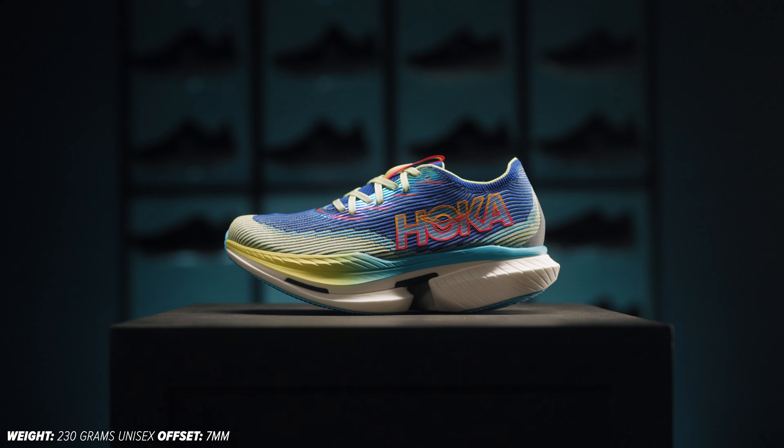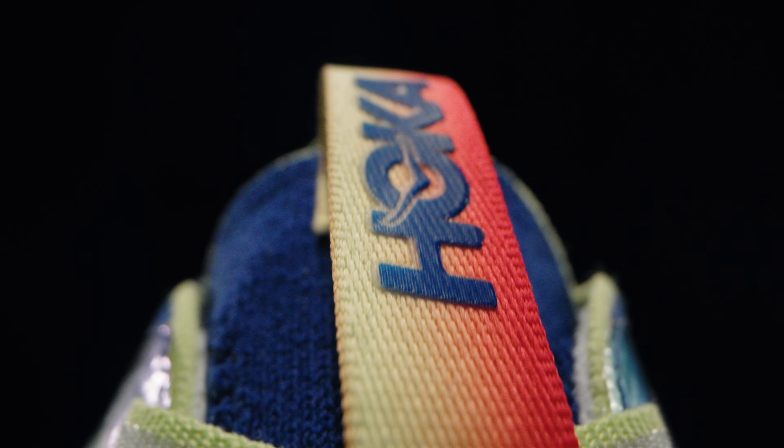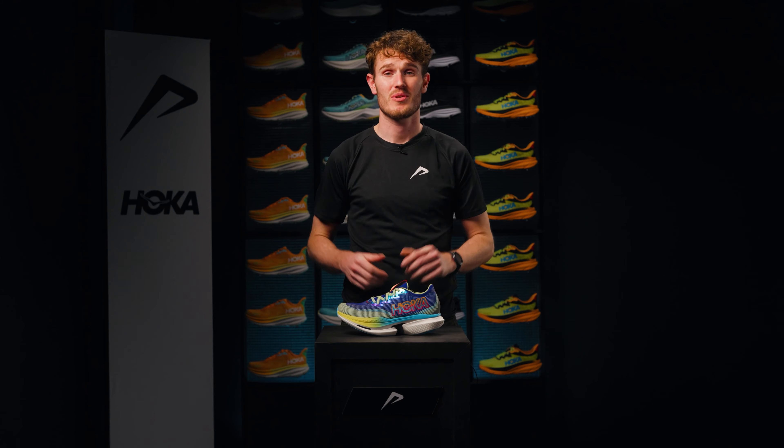The Cielo X1 is, without a doubt, one of the most innovative and fast racing shoes from Hoka so far. This fast running shoe is exceptionally lightweight and has a unique carbon plate. It is made for every race from 10km onwards, ensuring unparalleled performance.